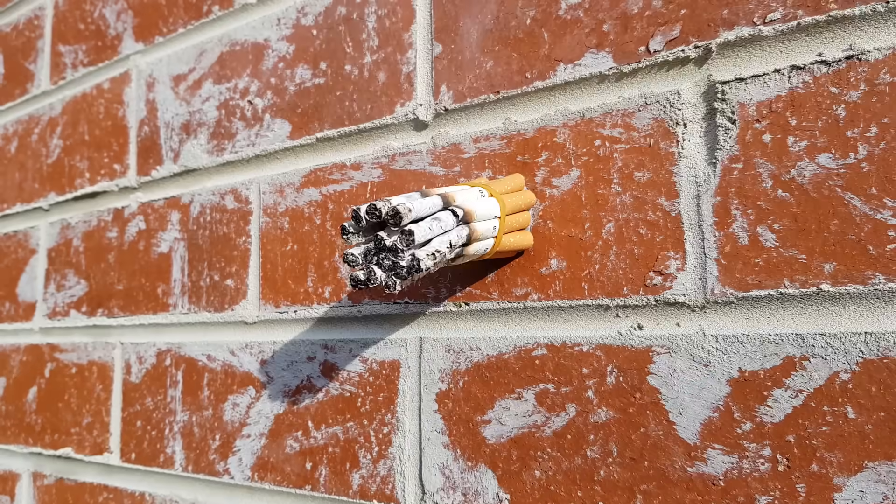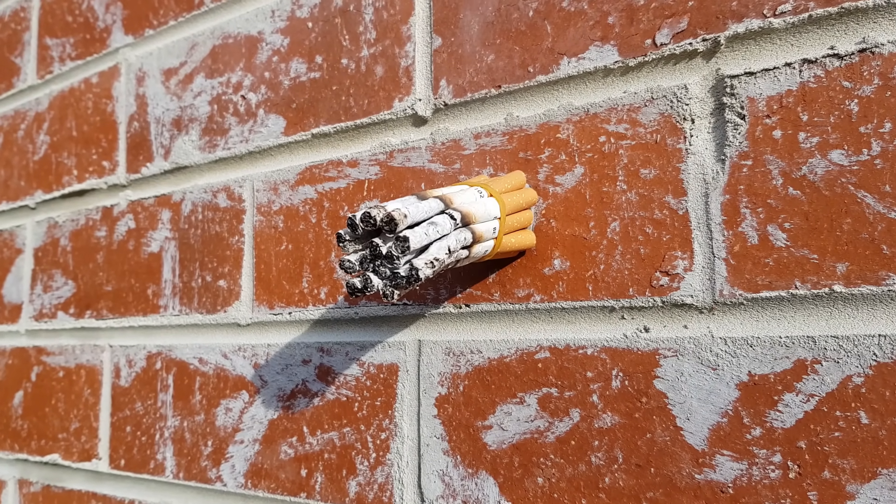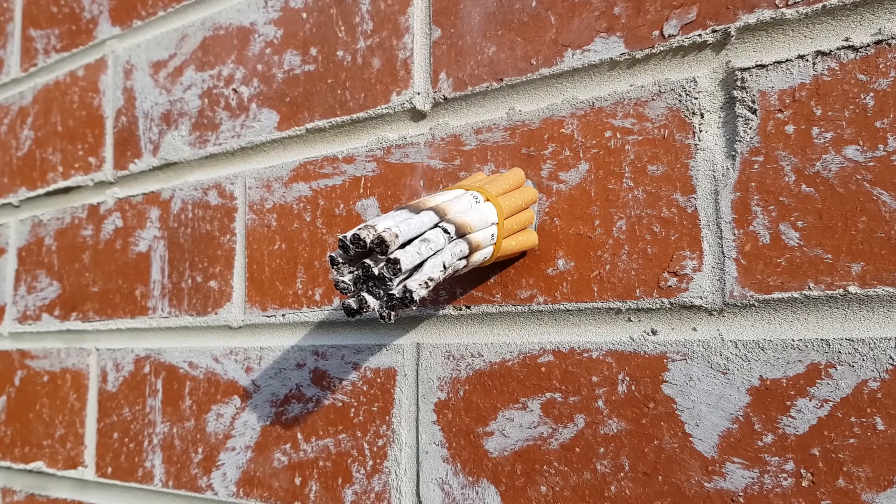Tobacco is the only legal drug that kills its users when used exactly as intended by its manufacturers. In the US, the National Survey of Drug Use and Health found that over 95% of smokers started before the age of 21. It can be very difficult to overcome an addiction to nicotine, so the best thing you can do is to never pick up a cigarette in the first place.